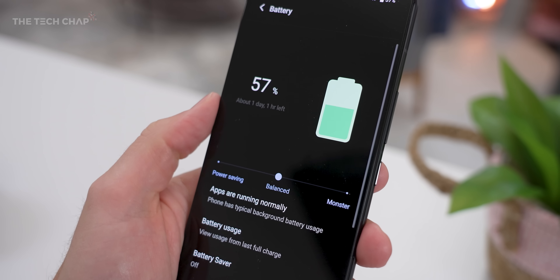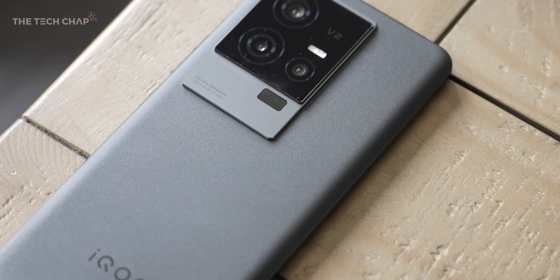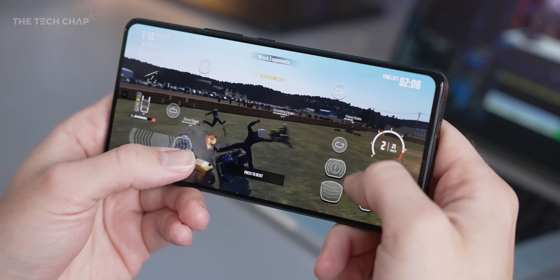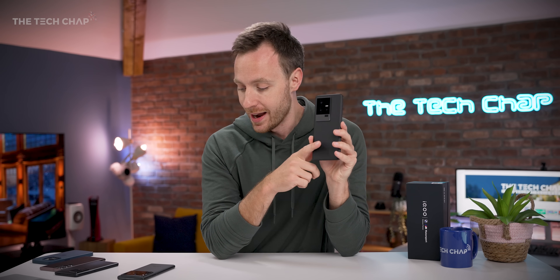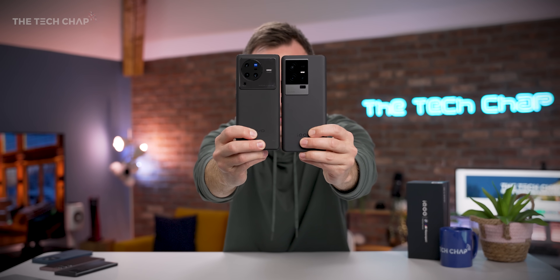Elsewhere, we get a good-sized 5000mAh battery with 120W fast charging. The stereo speakers sound great, and it supports Snapdragon Sound, which unlocks some tasty lossless and also low-latency audio for gaming. No headphone jack or microSD card slots, sadly, but it is a very smart, slim, and light design, and actually has somewhat of a passing resemblance to the Vivo X80.